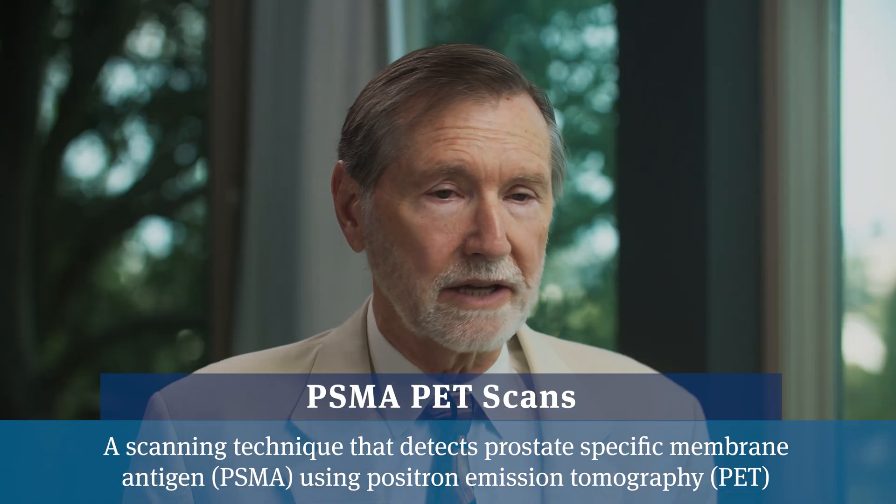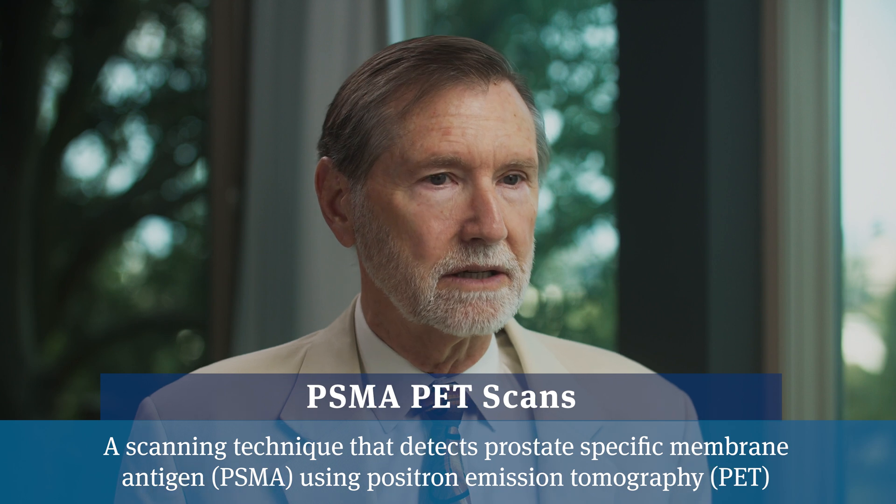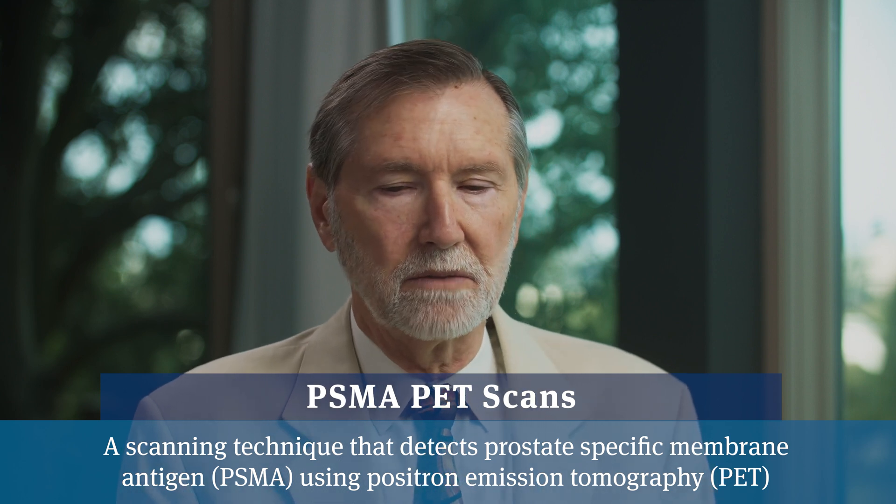Now we have PSMA PET scans, and it raises an interesting conundrum. PET scans will show cancer somewhere in about 20% of men with a PSA of 0.2, maybe 50% of men with a PSA of 0.5, and maybe 90% of men with a PSA of 1 or so. So if someone has a PSA of 0.2 or 0.3 and their PSMA PET scan doesn't show anything, should we radiate where the prostate used to be—the traditional approach—or should we wait and see if we can find it as the PSA goes higher, then radiate the target when we find it on the scan?